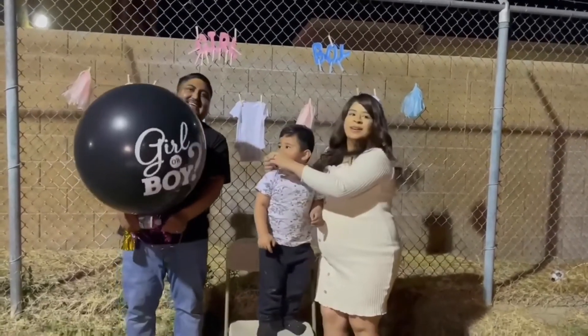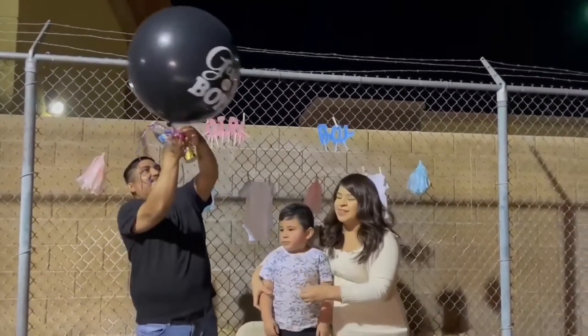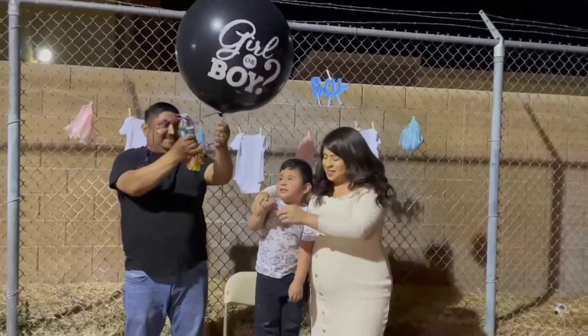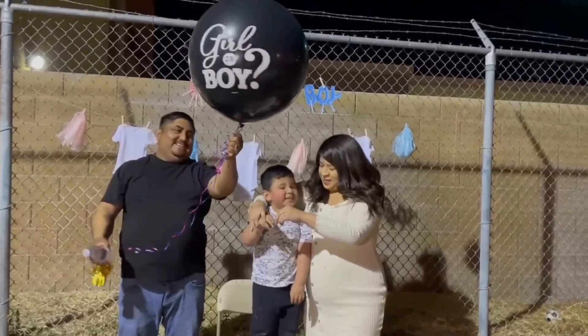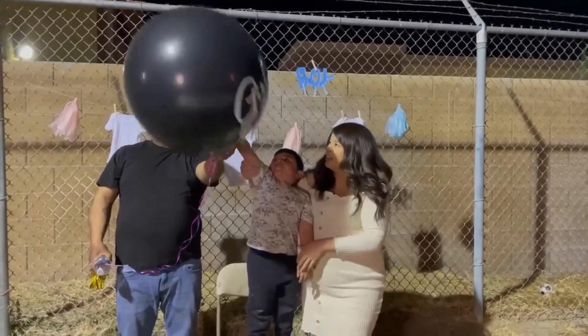Do you want a girl or a boy? Okay, go! One, two, three. One, two, three. One, two, three.